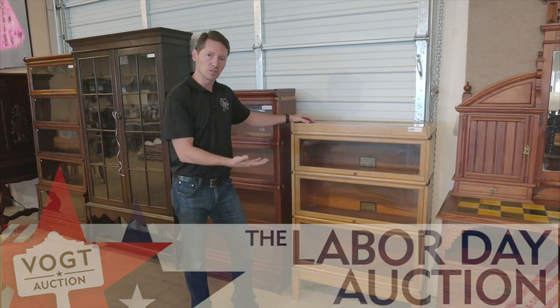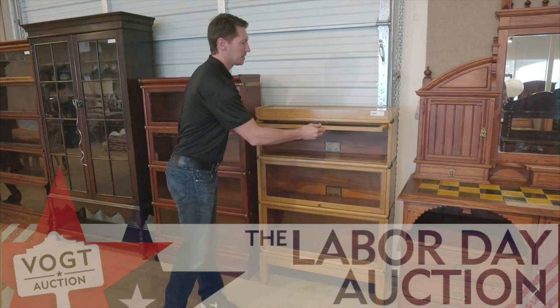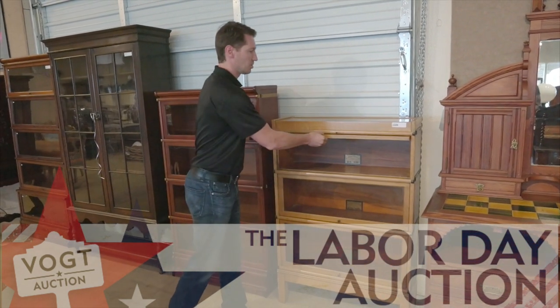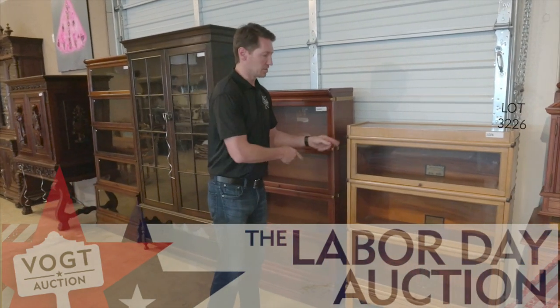This is actually a three-stack original Globe-Wernicke stacking bookcase and it's notable because it's got these great panels that fold up. It's also the first example of what we now call modular furniture. So we have three of them in this auction. We've got this three-stacker,